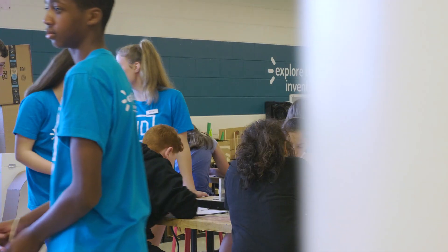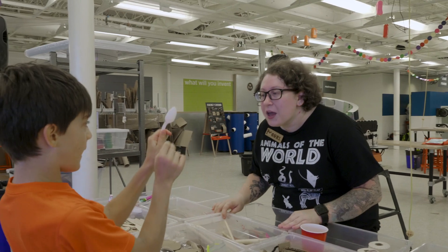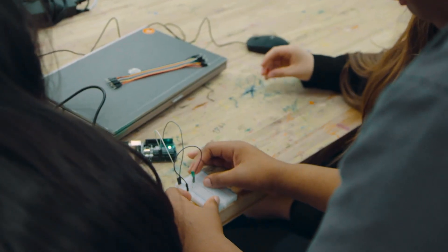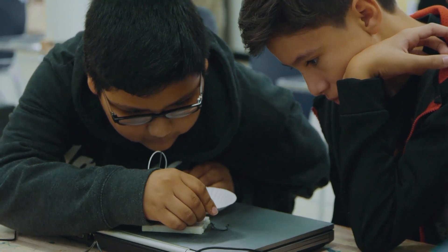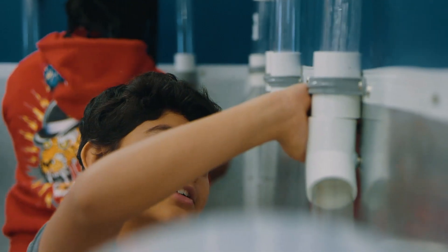One of the things we're proudest about at Kid Museum is our deep partnership with Montgomery County Public Schools. We have an arrangement where every third grader and every seventh grader will be coming to the museum for multiple visits to develop skills around design, engineering, fabrication, electronics, coding, and really develop the creative problem solving skills that kids need to be the innovators and change makers of the future.